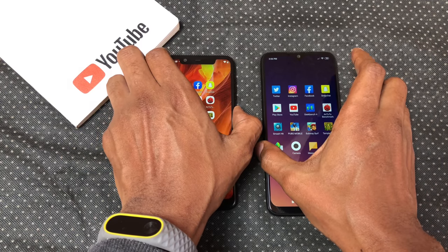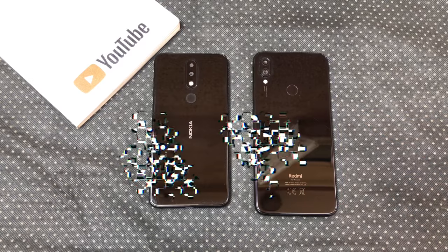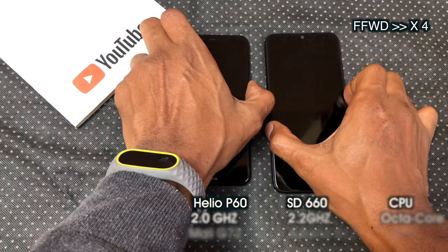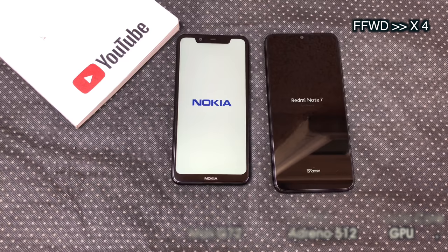Hey guys, it's Eric here and this is a speed and RAM management comparison between the Nokia 5.1 Plus, also known as the X5, and the Xiaomi Redmi Note 7. This video is based on request. Let's take a look at all the relevant specs for this test and start with the boot up test.